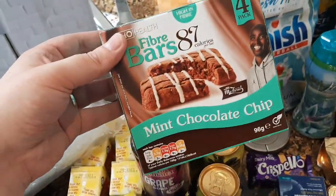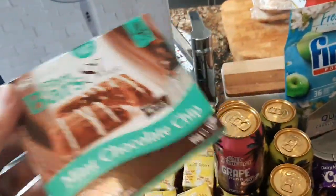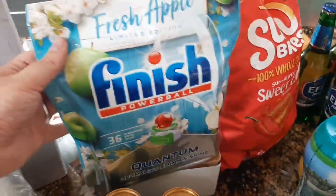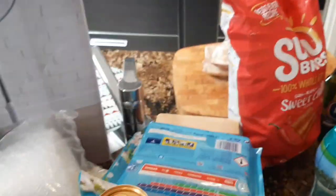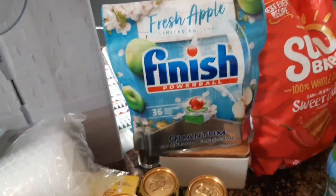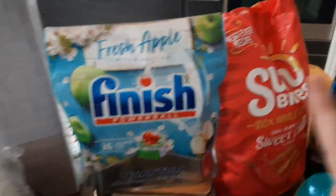Then I saw these fibre bars in the mint chocolate chip flavour. I don't know what they're going to be like but I saw them for a pound in Home Bargains. Then I got my friend some more dishwasher tablets in the Apple scent. These are really nice — they smell incredible and they make your dishes really, really shiny — and that was only £4.99.